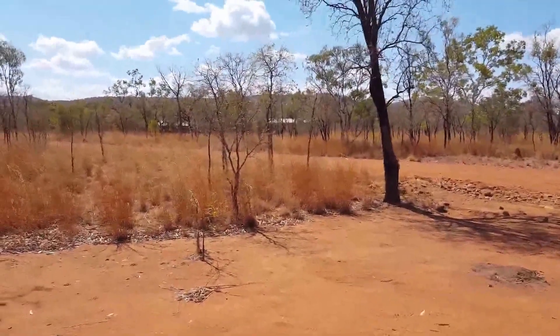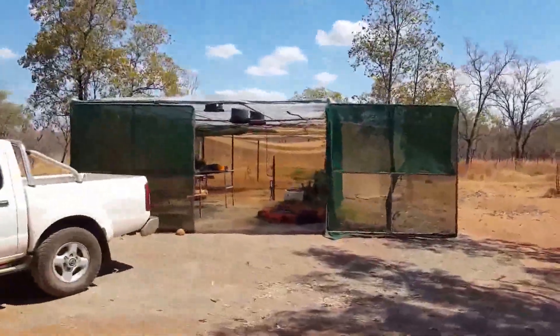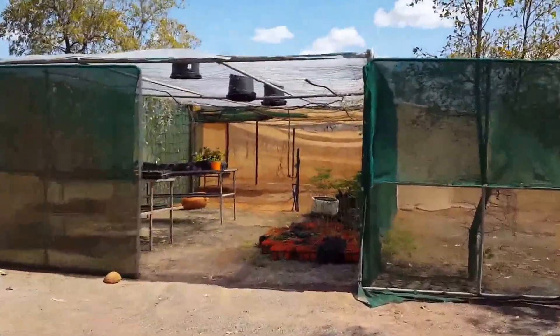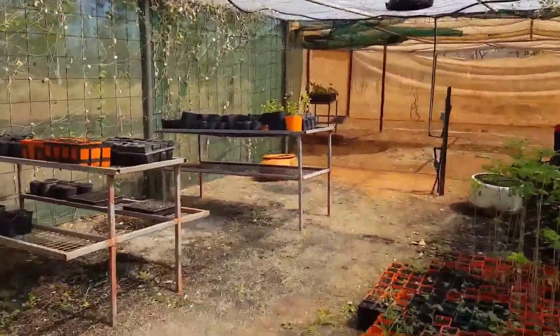A little further away from the houses is the nursery — this is where we grow the seedlings. We've got a plastic roof now; it's nothing too fancy but it's a proper greenhouse.